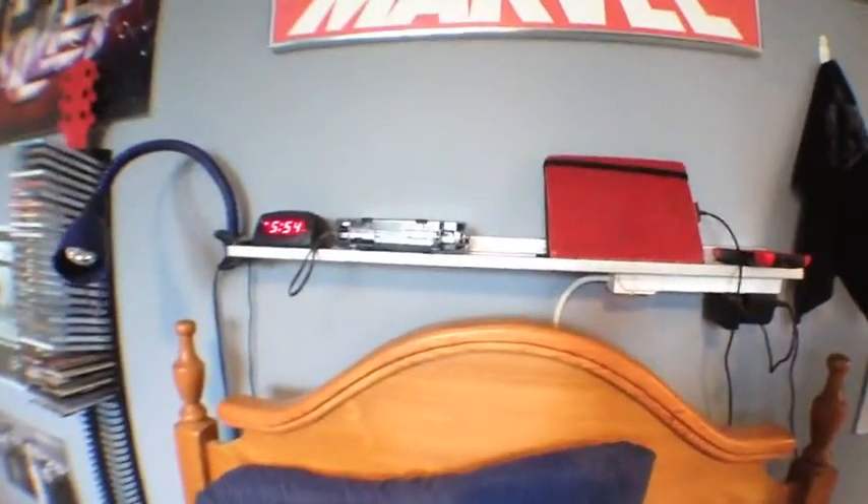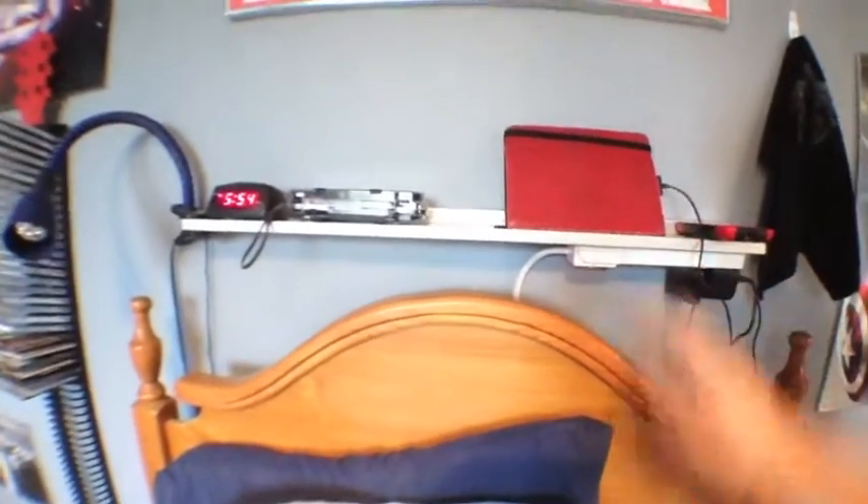I'd like to show off this real quick because it's a brilliant idea my dad and I came up with. Right above my bed there's a nice little metal shelf with a six-prong outlet attached to the bottom, plugged in behind the bed. It allows me to charge all of my stuff right above my bed, so if I feel like laying down and playing a game, I can charge at the same time.